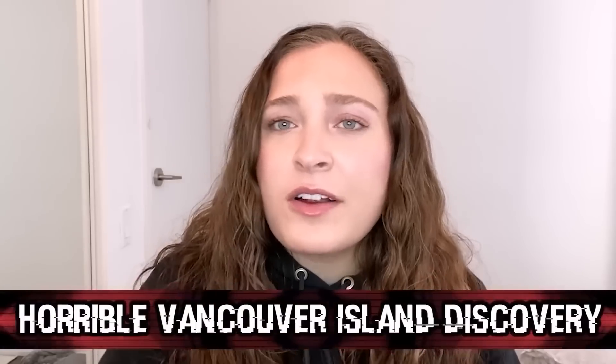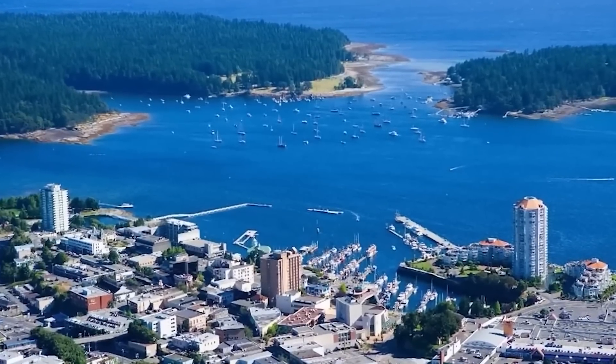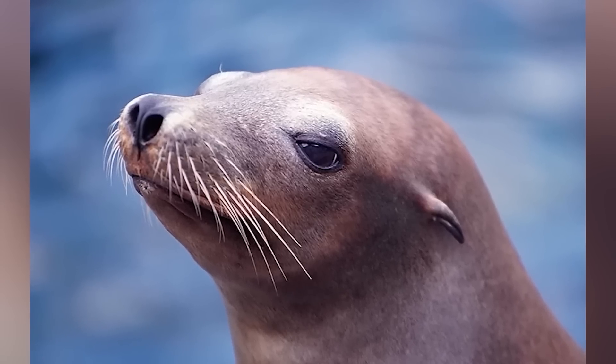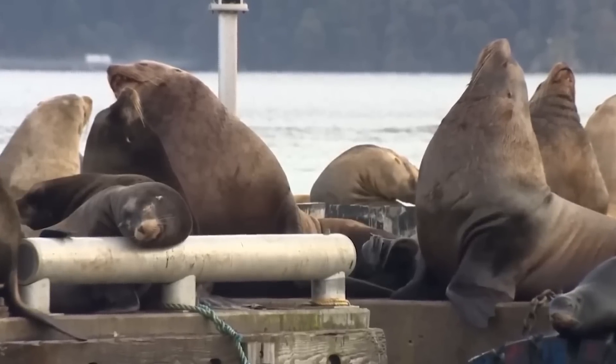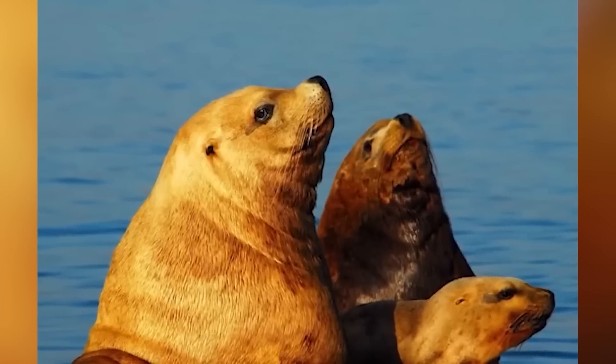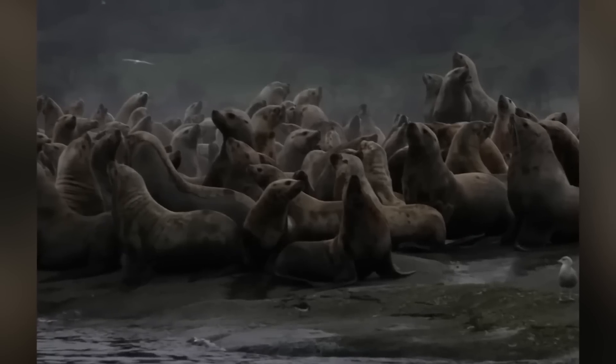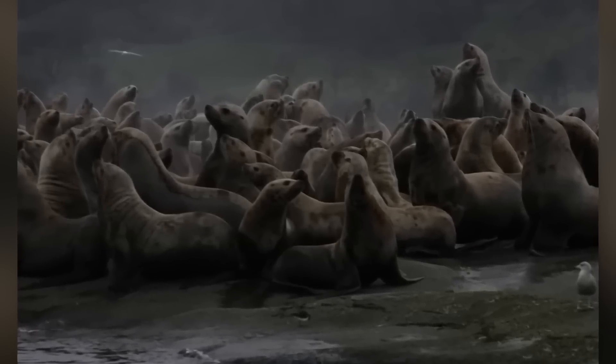A Vancouver Island resident made a terrible discovery while walking along a beach in Nanaimo — a sea lion without its head. She ultimately found five sea lions in total with the same devastating injury. A marine mammal expert confirmed the injuries are deliberate, meaning someone is doing this to the sea lions. Some of the animals were Steller sea lions, an at-risk species, making the crime even worse. An investigation has been launched.